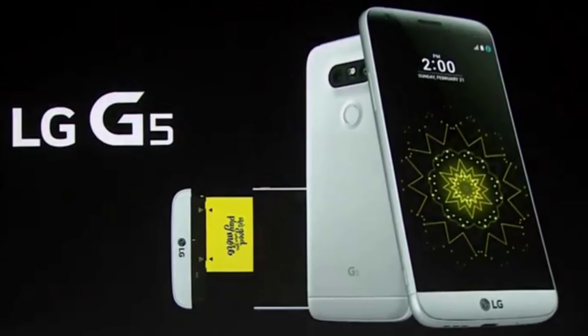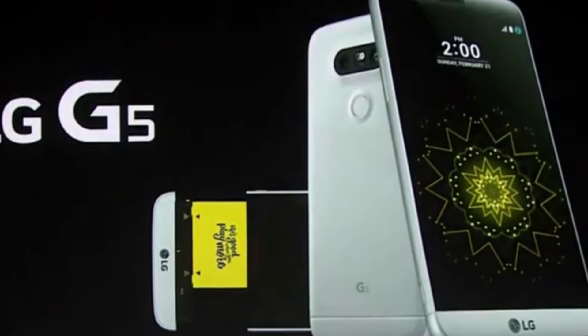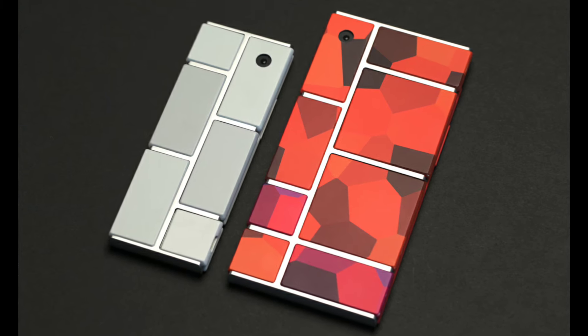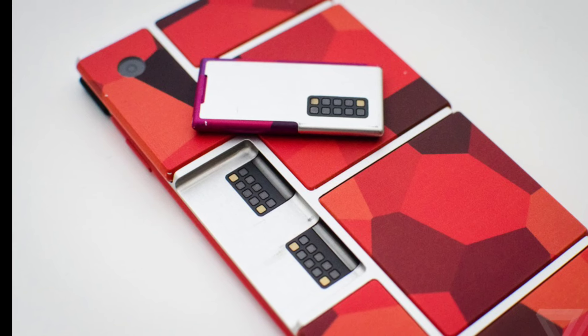Or the LG G5's kind of modular technology at the bottom of the phone, where you can switch to other things like a big battery. And as you may know, Google is working on Project Ara to have a completely modular smartphone where you can build your own phone with the specs you want.